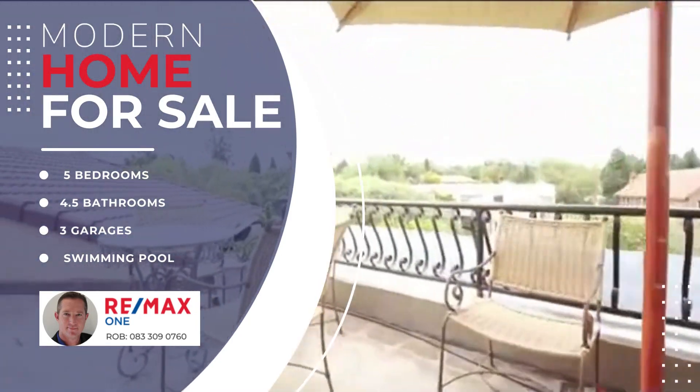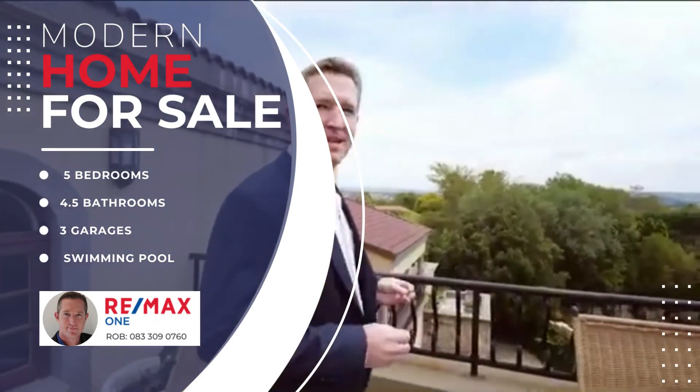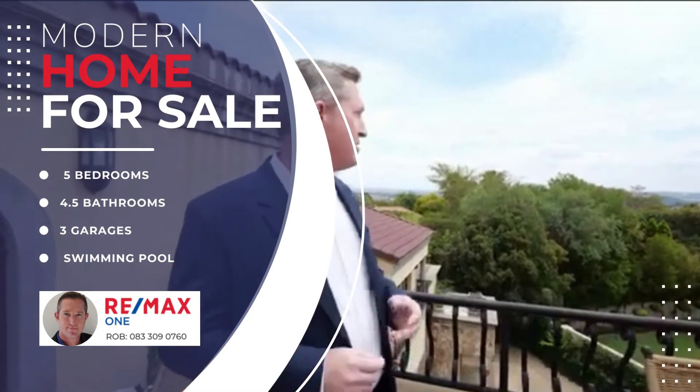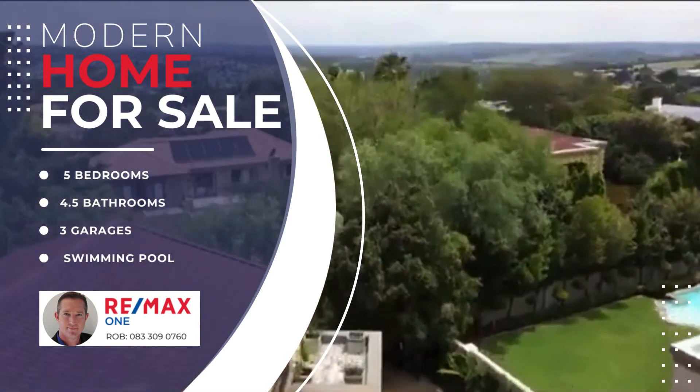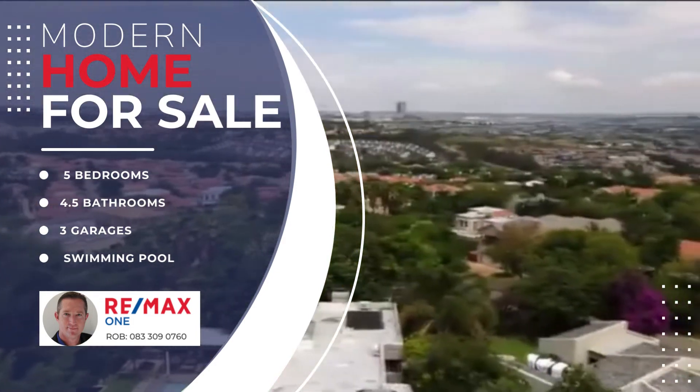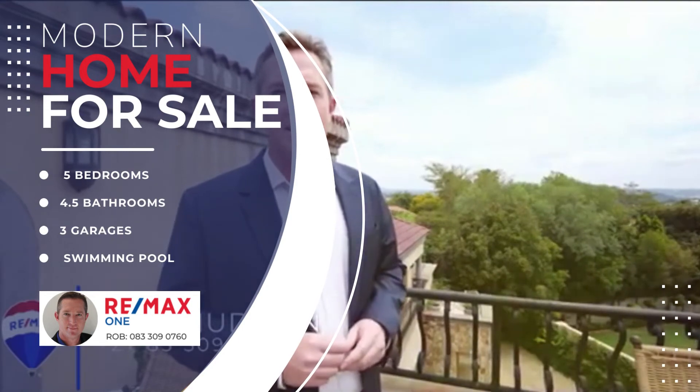I thought it would be fitting to finish the viewing on this sensational rooftop sundowner deck that has 360-degree views around Joburg. We may not have a mountain, but this is certainly very hard to beat. So if you're interested in starting your next chapter in Kalami Estate, please be in touch.